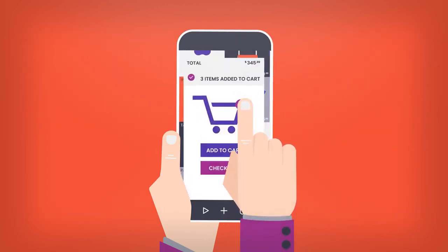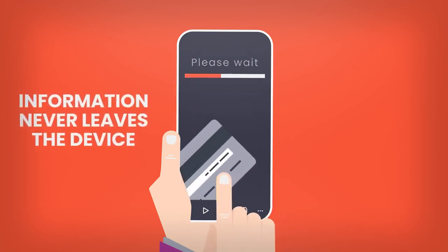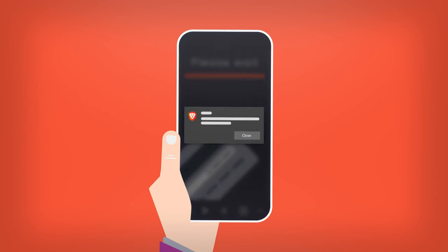Brave flips that model upside down to ensure that user information stays secure and does not leave the device, and that they choose to opt in for privacy-respecting ads.